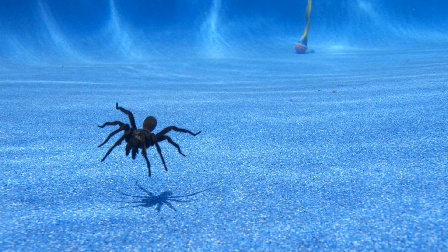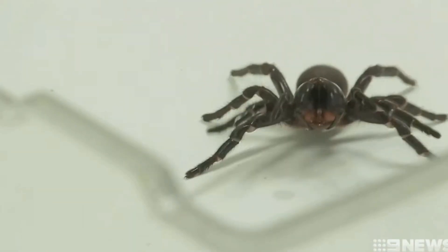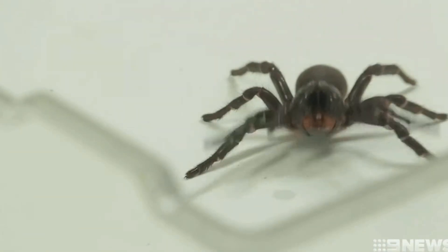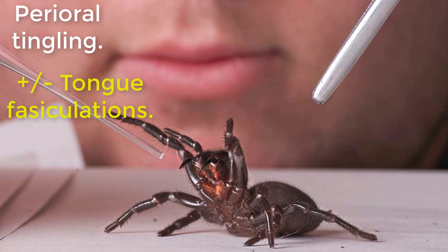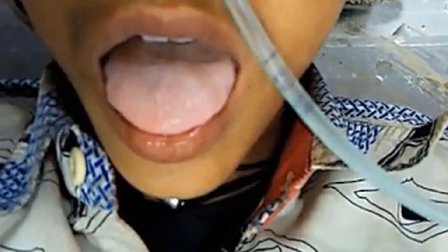The bite of a funnel web is painful. Although the majority of bites will prove to be minor, they can be potentially life-threatening. Often the spider will hang on and have to be brushed off. The initial symptoms of envenomation may develop as fast as ten minutes, but will certainly occur — if they're going to — within the first four hours. The early symptoms are perioral tingling with or without tongue fasciculations.